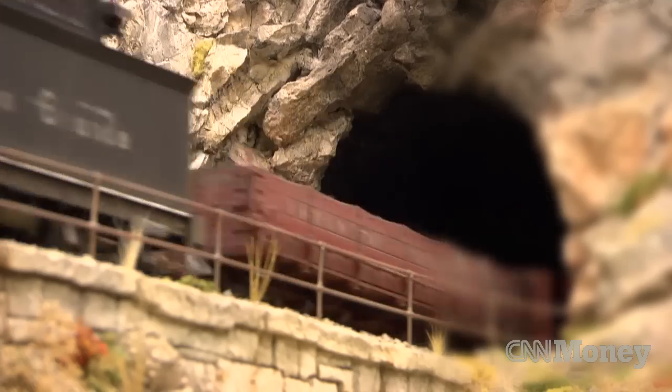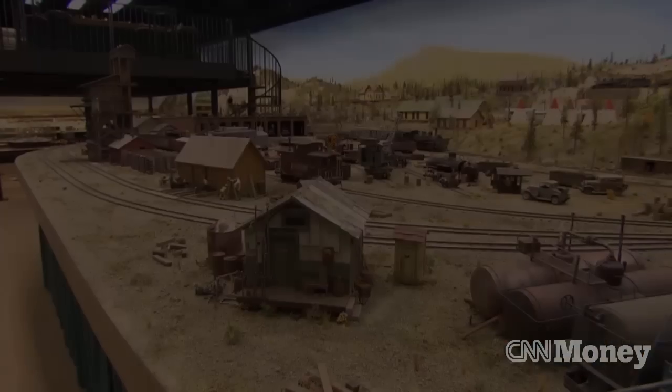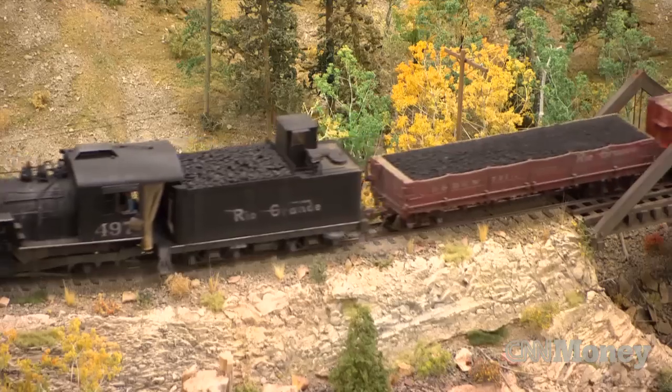All the locomotives are made of brass. All the cars are made of wood. Everything you see in here was built by myself and some of my friends.